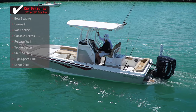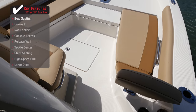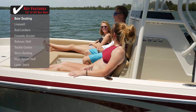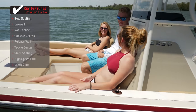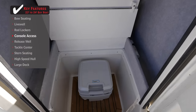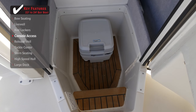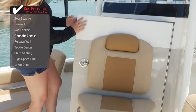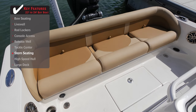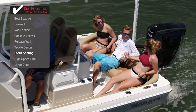Standout features on the Ranger 2350 Bay: bow seating provides a comfortable place for the whole family to relax and enjoy valuable time on the water together. When bringing the family along, having easy console access with a marine head and plenty of room for storage helps accommodate everyone's needs while on the water. Stern seating provides the most comfortable and safest place for additional passengers to sit while the boat is underway.